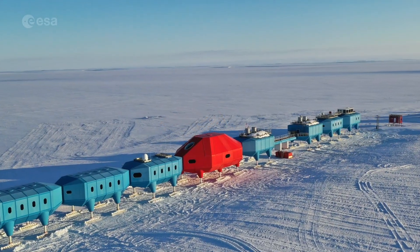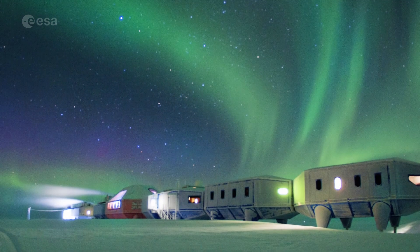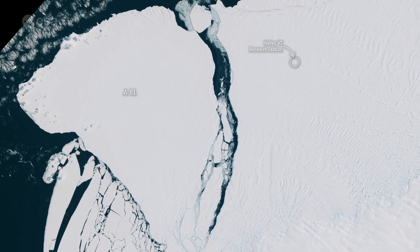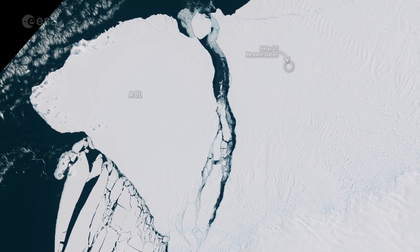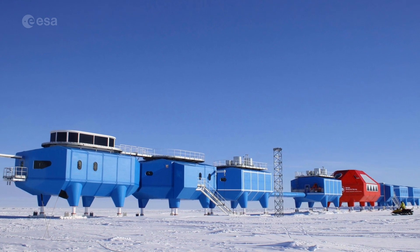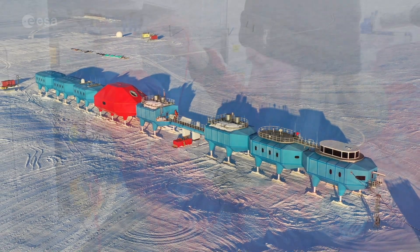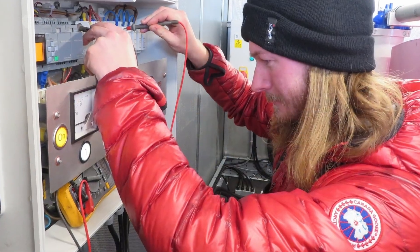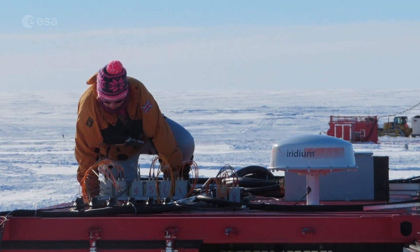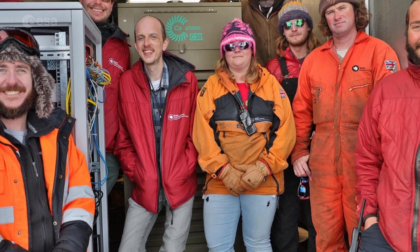The British Antarctic Survey's Halley 6 research station, where glaciologists have been monitoring the behaviour of the ice shelf, was relocated in 2017 to a more secure location after the ice shelf was deemed unsafe. The station has remained unaffected by the calving event. There are currently 21 staff working at the station to keep scientific operations running through winter. It is now around 20 kilometres from the line of rupture.